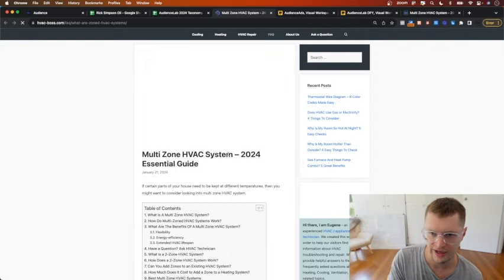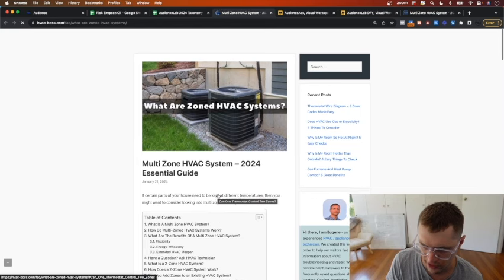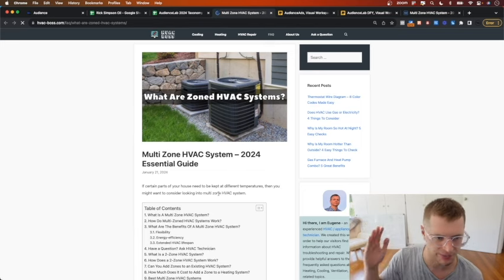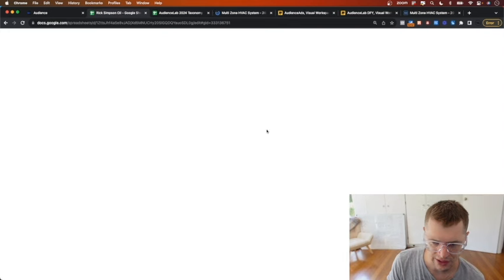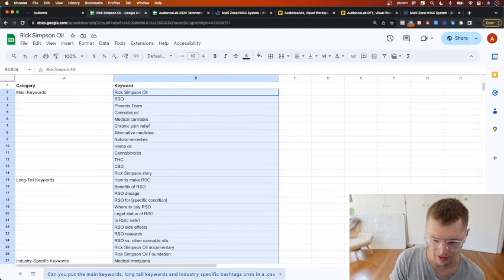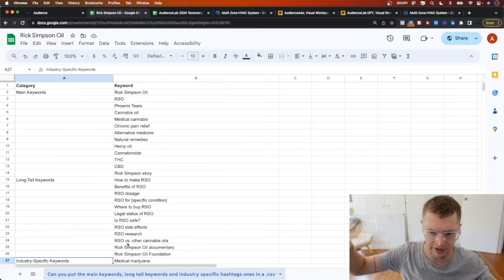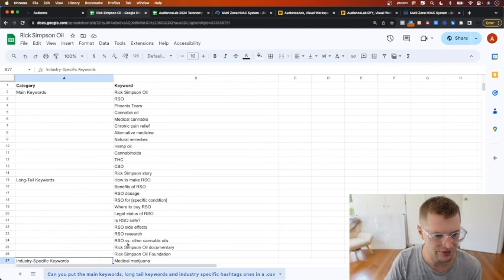Let me show you how powerful this is with HVAC. So we pull in competitor traffic from websites like HVACBoss.com - if somebody is browsing that site, looking at HVAC systems, and they've been to dozens of websites like that in the past 24 hours, they're probably wanting HVAC service. We're also running a campaign for Rick Simpson oil - a CBD product - and we contextually confirm the segment by looking at long-tail keywords, industry-specific keywords, and matching them to that stream of 50 billion URLs.